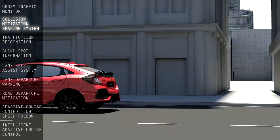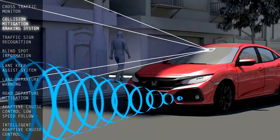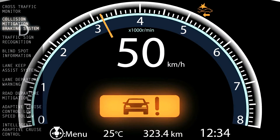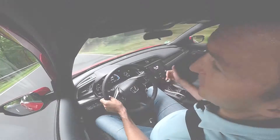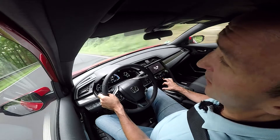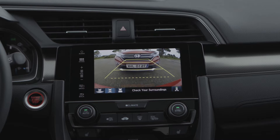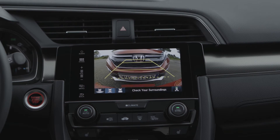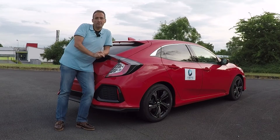Honda is very proud of the safety level of the 10th generation Civic because they packed their compact car with all the driver assistance systems available, and at least in Europe they are all standard. So you not only have adaptive cruise control and collision warning, you also have lane keep assist and blind spot assist, a rear view camera, and a parking assist. There's probably no compact car that has more driver assistance systems as standard in Europe as the new Civic.